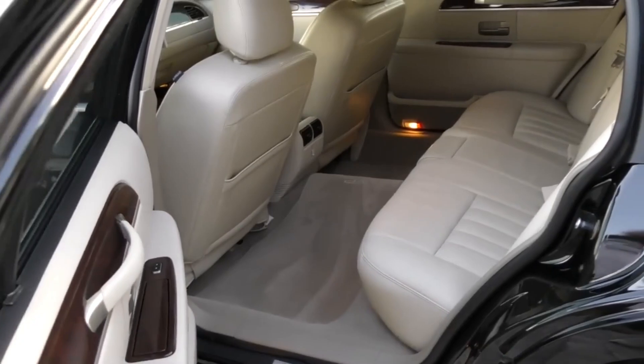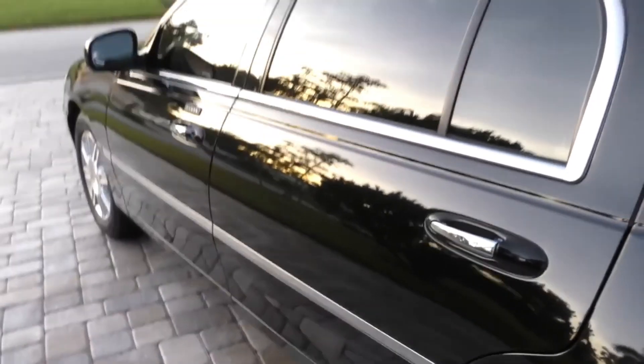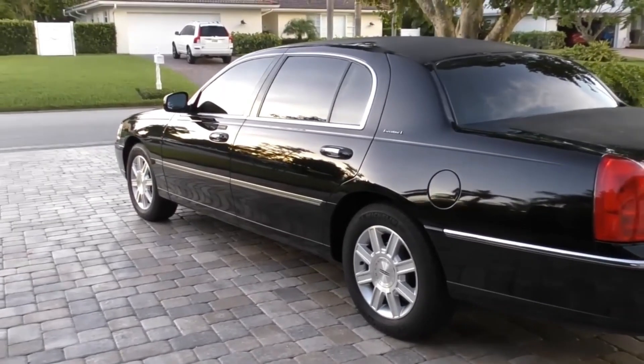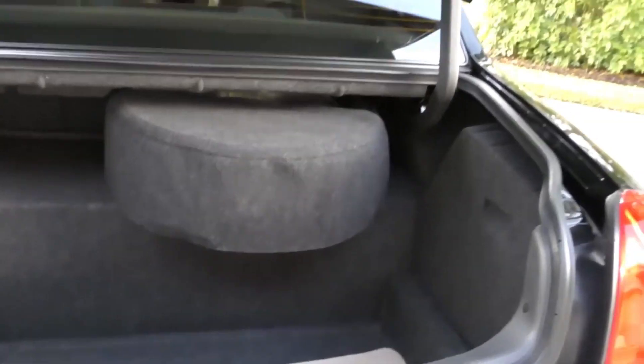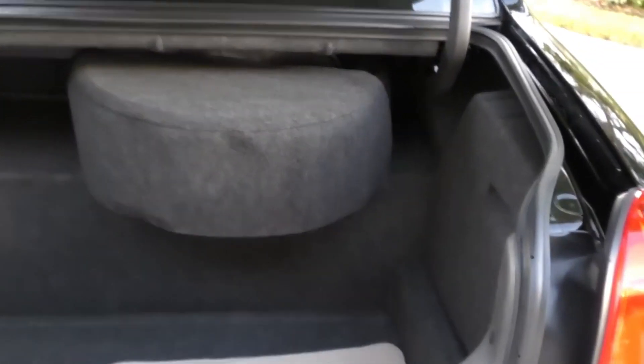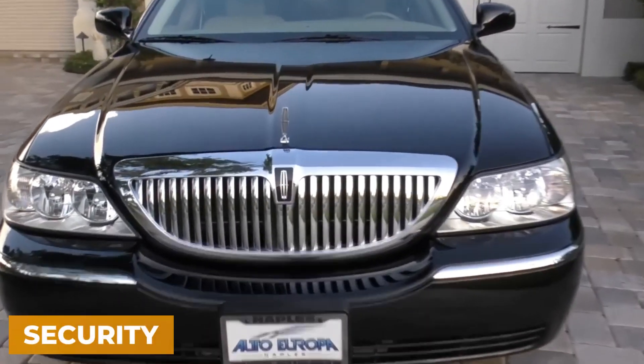The spacious interior and classic design make it a pleasure to drive, while the robust armor ensures your safety. If you're looking for an armored vehicle that's both luxurious and family-friendly, the Lincoln Town Car might just be what you need. Can you picture yourself cruising in this blend of comfort and security?